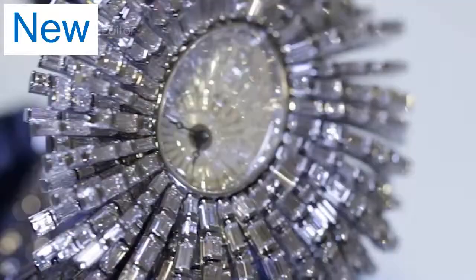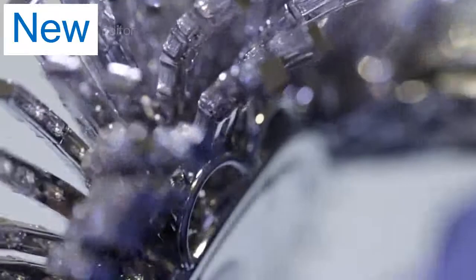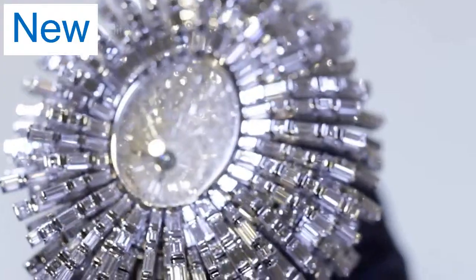There is a watch at the center of this writhing spectacle of diamonds. With each movement of the wrist, these diamond-set strands throw a shower of light.